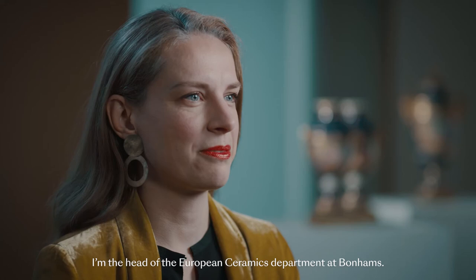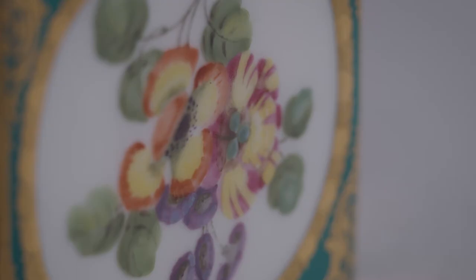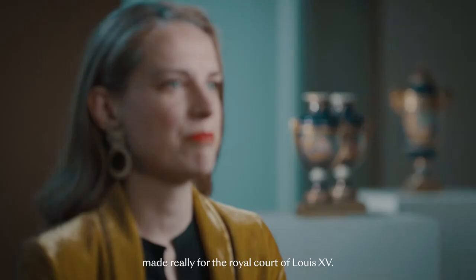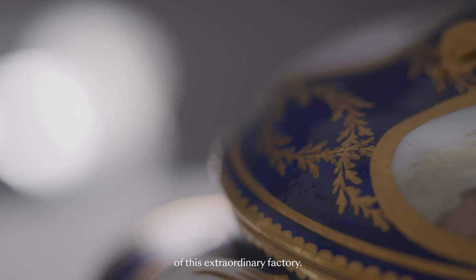My name is Nette Miggens. I'm the head of the European ceramics department at Bonhams. We have an amazing array of Sèvres porcelain, which is 18th century French porcelain made really for the royal court of Louis XV, and it's quite rare to find a group quite as large of this extraordinary factory.